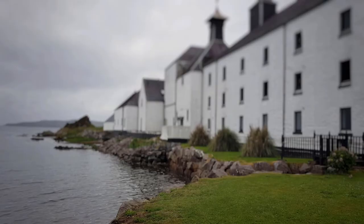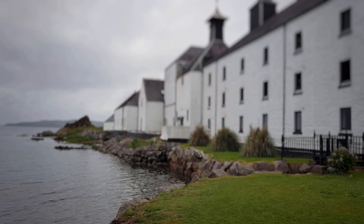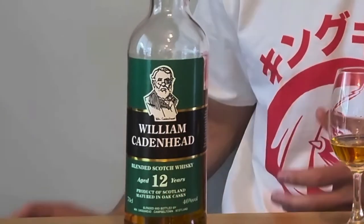Hey, how's it going and welcome to Whiskey Whims with me Stuart. Today we've got a 12 year old blend from Cadenheads. I got this on the secondary market for about £50, which is still quite cheap for a 12 year old.